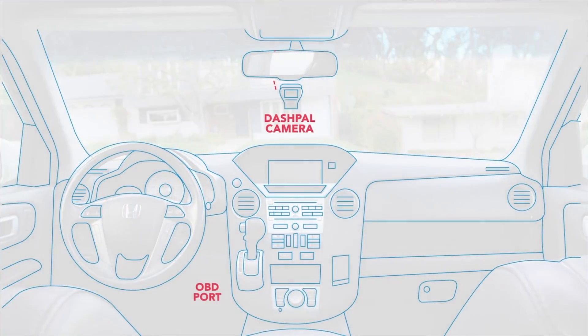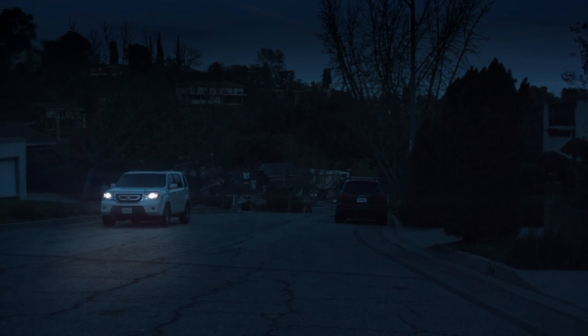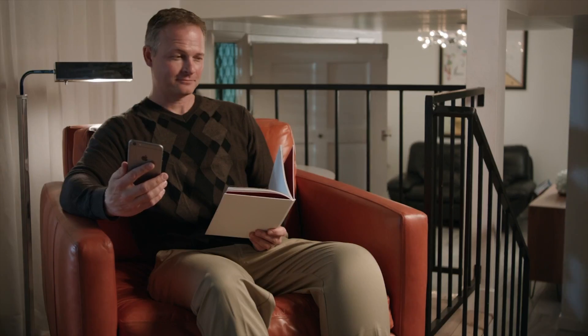Installing Dashpal takes only a few minutes, and can easily be done without special tools or know-how. Dashpal gives you real-time information on your car's location, health, and safety. Dashpal, because you care about your car.